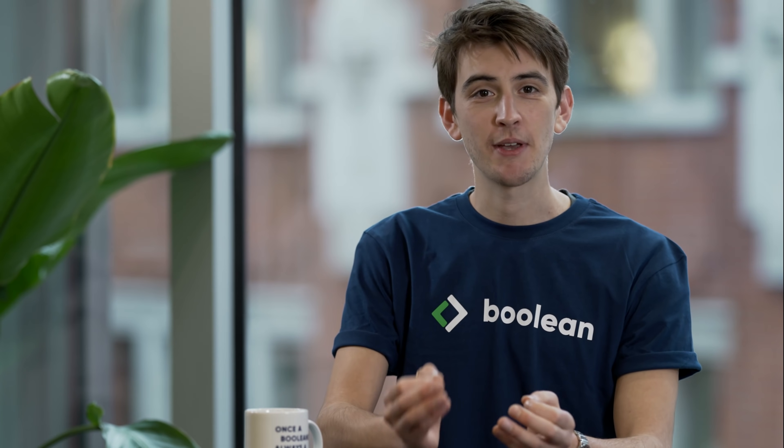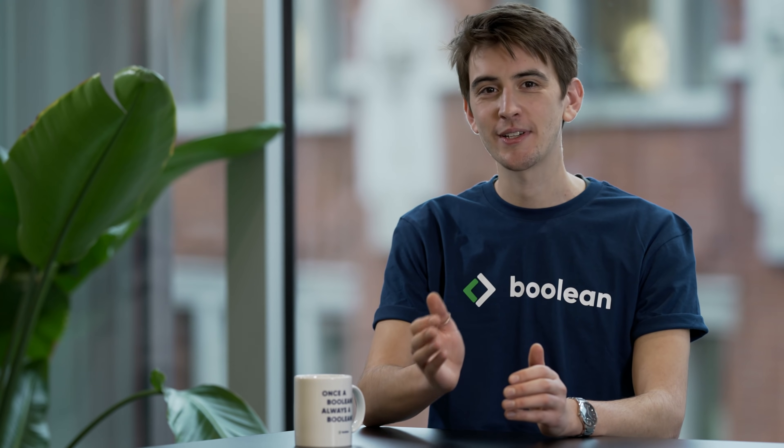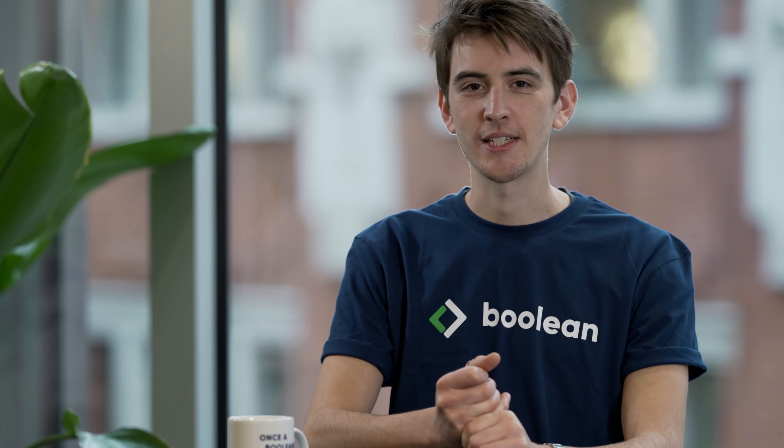You'll learn how to code from experienced developers, following a learning by doing approach, from the comfort of your home. More than 700 students have changed their lives and careers with Boolean to date, and over 200 companies have partnered with us to hire our students. So, did that get your attention? Let's look at our software engineering program in a bit more detail.